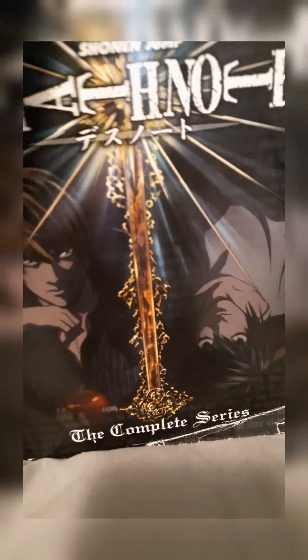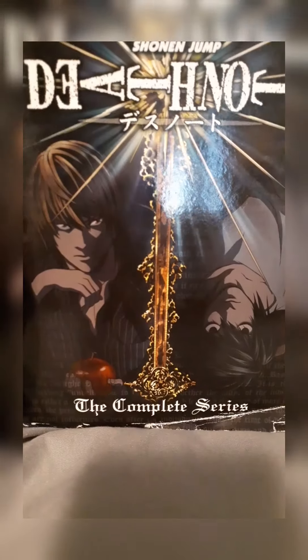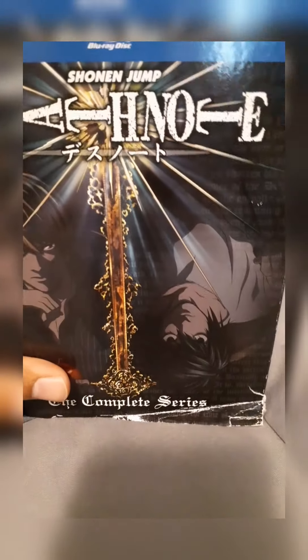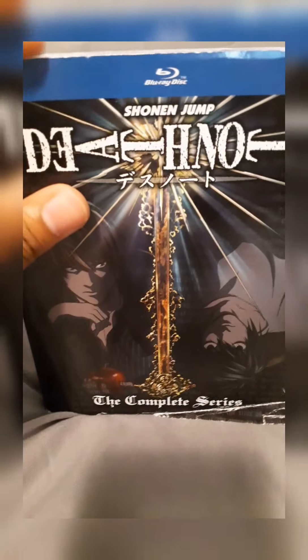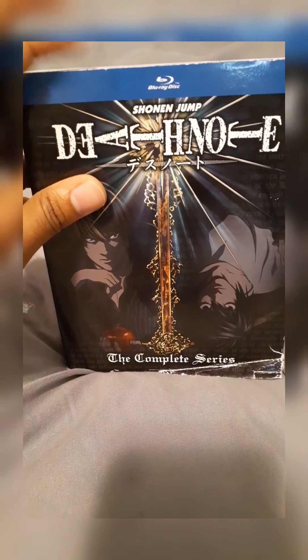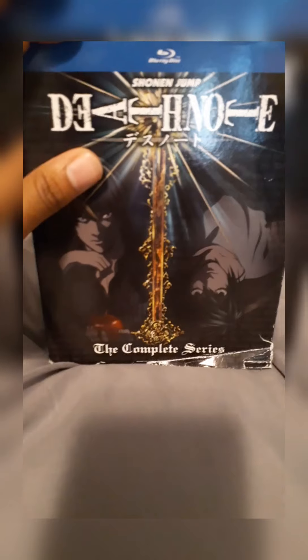Don't forget to hit the notification bell so you don't miss a brand new video. Thank you guys for watching. If you haven't already seen this anime, I highly recommend you check this one out. I'm gonna go ahead and let you guys go — enjoy your day, I'll see you guys in the next one.